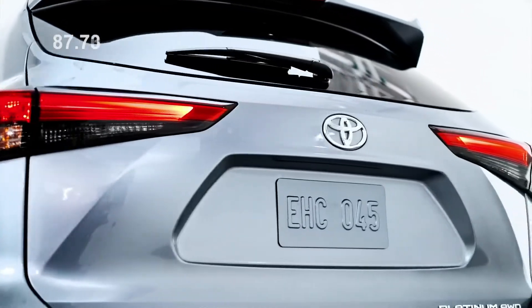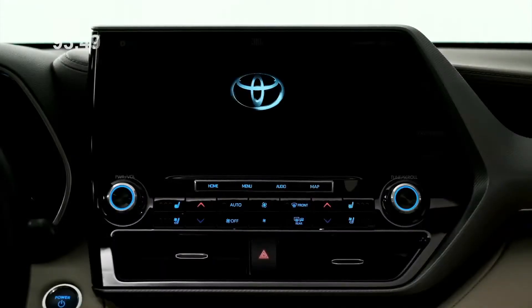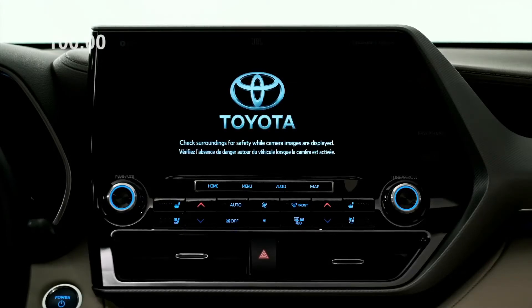There's some exciting news for the 2020 Highlander. It will come with an available 12.3 inch display audio screen and will come standard with Apple CarPlay and Android Auto for the very first time.